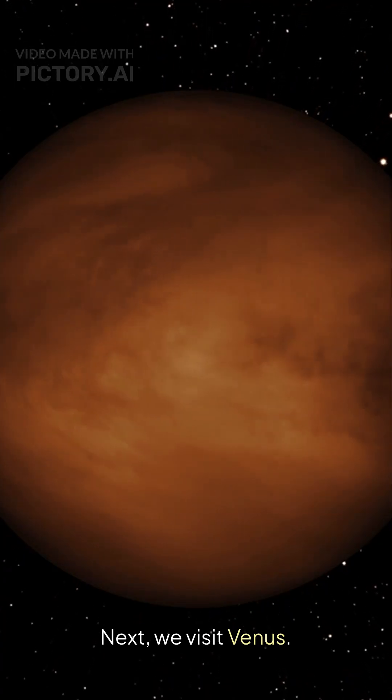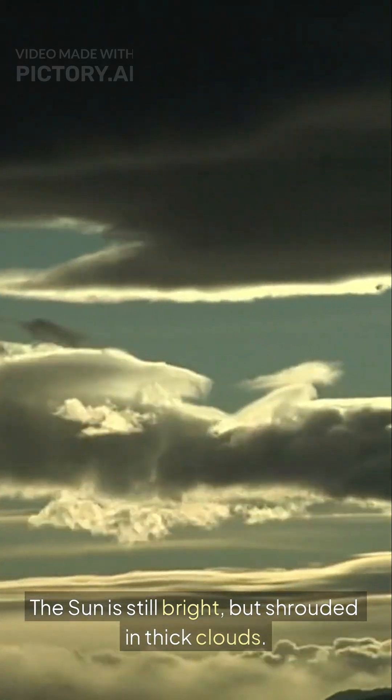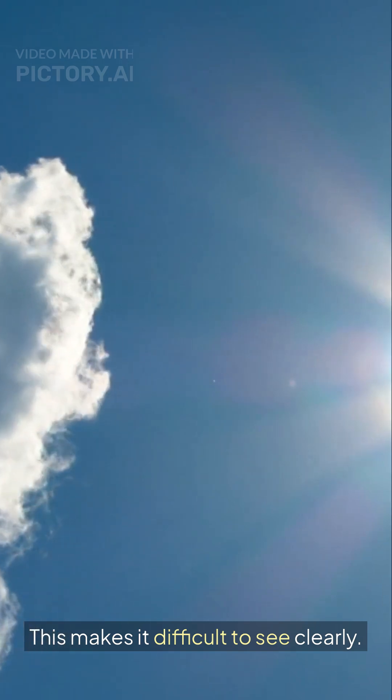Next, we visit Venus. The sun is still bright, but shrouded in thick clouds. This makes it difficult to see clearly.